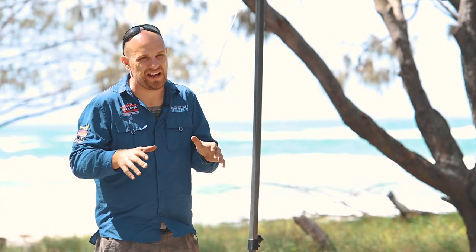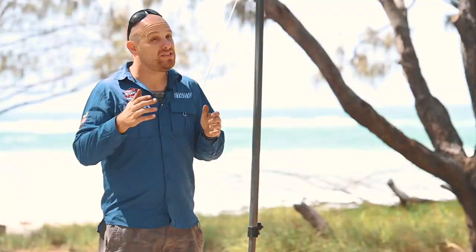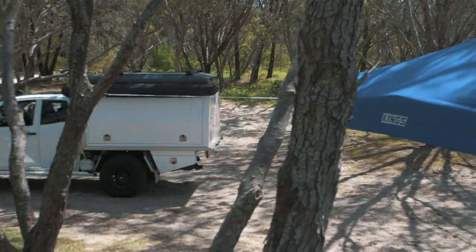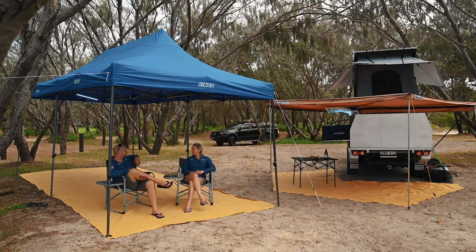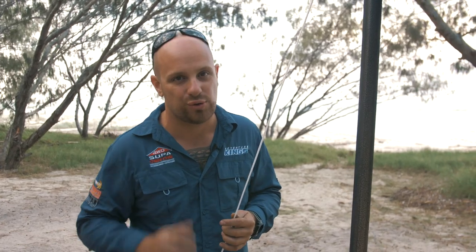Check out Flinders Beach — dead set waterfront camping at its best. A cheeky trick I always use when beach camping is to set my gazebo up so no one can pinch the spot while we go exploring. Stratty camping is incredibly popular, and especially if you've got mates turning up later that night — if you don't jump on a good campsite early, you're going to struggle.